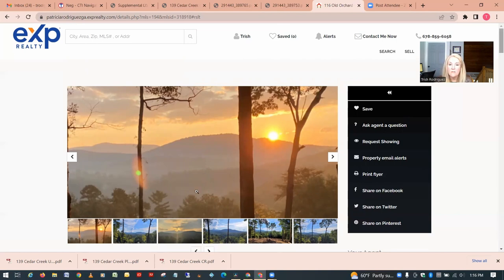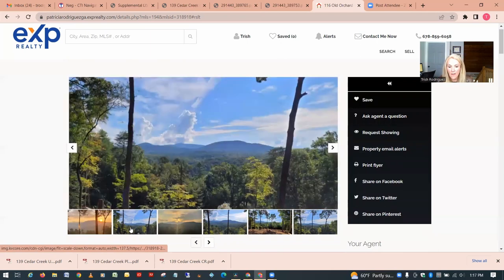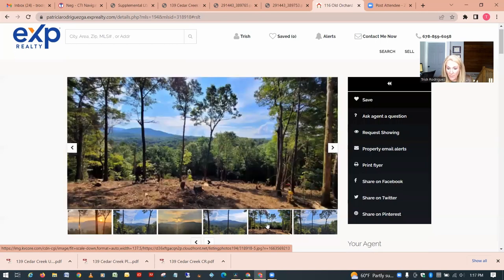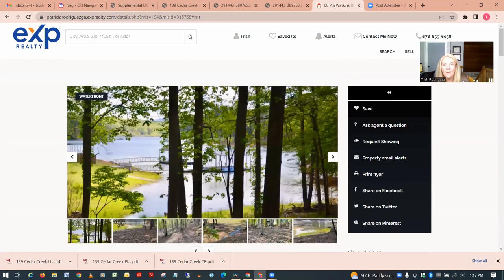Still in the under-one-acre category, this one is priced at $99,000 in Ellijay. The very first picture shows a beautiful view, and from the photos it really does appear you're going to have some great views. The lot doesn't look too bad to build on — your house would probably be right near the street and the remaining property slopes down into the forestry area behind. That's a pretty great view, and it's priced at $99,000 because of it.